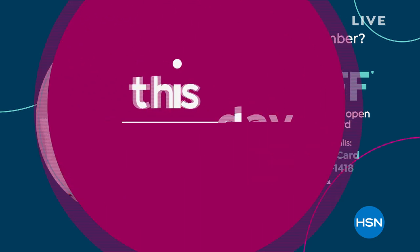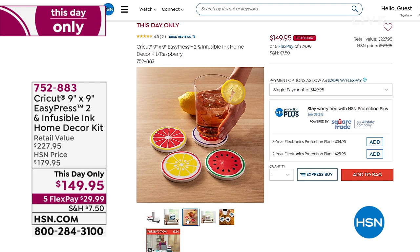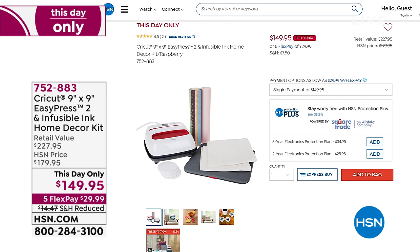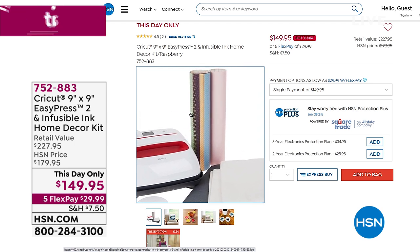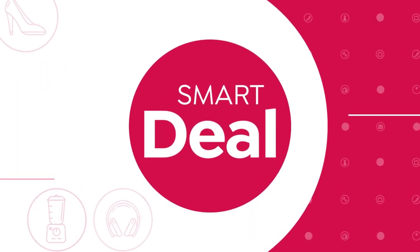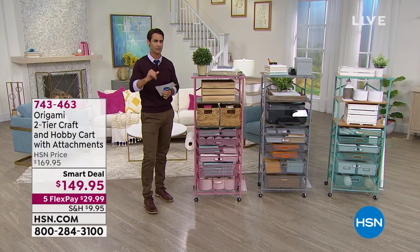Quick reminder: the Cricut EasyPress 2 is at a this-day-only price with less than 200 remaining. This is the perfect companion for your Cricut Maker. The 9x9 EasyPress 2 comes with the infusible ink sheets — the ink bonds with the material so you can wash it and it won't crack or fade. Multiple surfaces. This day only, $149.95 — saving $30 — with five flexible payments and reduced shipping. Head to hsn.com now because fewer than 200 are left.